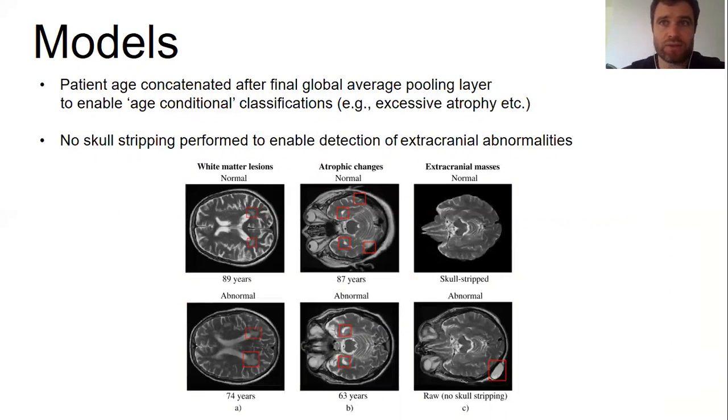We included patient age as an input to the model, as this allowed age-conditional classifications. This is important because some findings — such as scattered white matter hyperintensities and mild atrophy — are commonly observed as part of healthy aging and should be classified as normal, whereas the same findings in younger patients would be considered radiologically abnormal. We also did not perform skull stripping, in order to enable the detection of important extracranial abnormalities which would otherwise be masked.